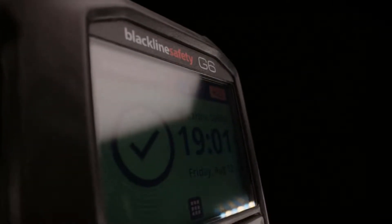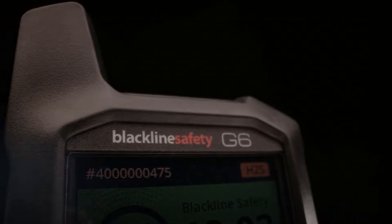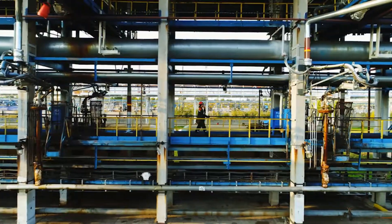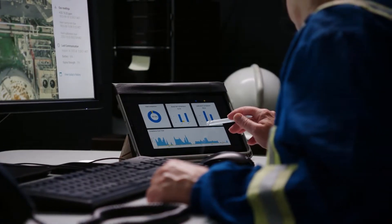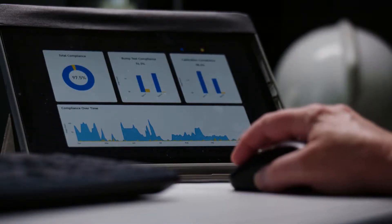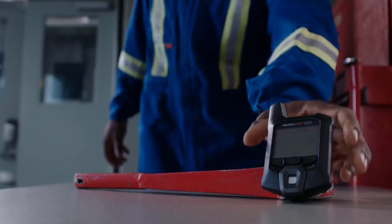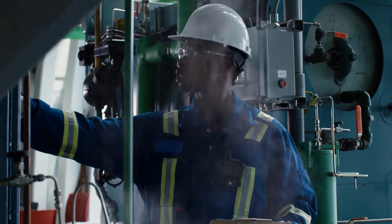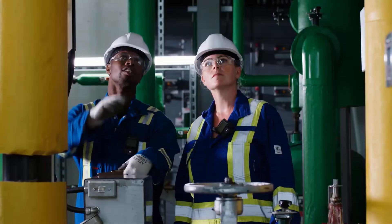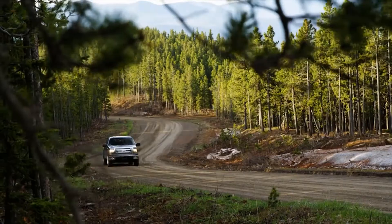Transforming the industry once again is Blackline Safety's all-new G6. With G6, you get single gas detection, fast incident response, and quick access to data to manage compliance, all in one long-lasting device. It's what makes G6 the new standard in connected single gas detection, and what gives you the confidence to know your people are protected and get home safe every day.